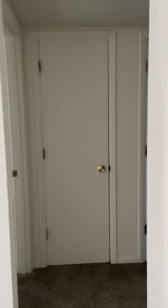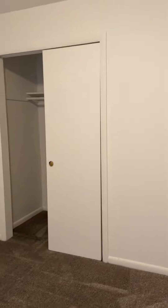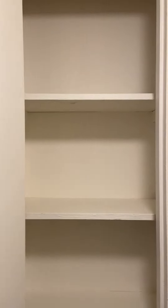We'll head into the first bedroom here on the left — nice big window and a nice big closet as well. Out here is a coat closet, and a linen closet with some shelves.